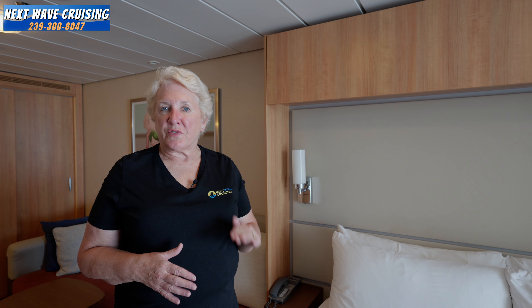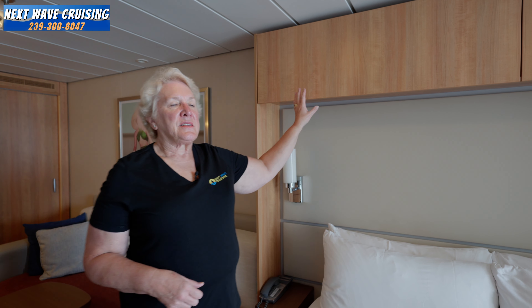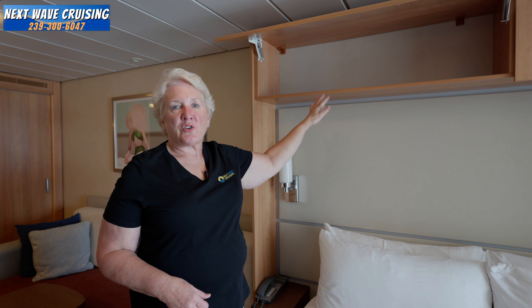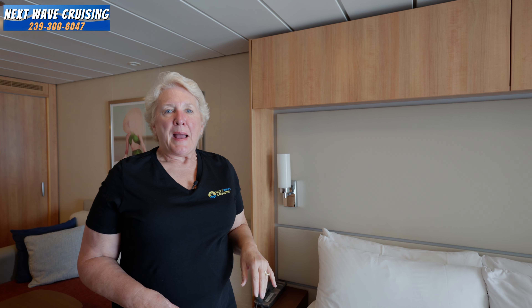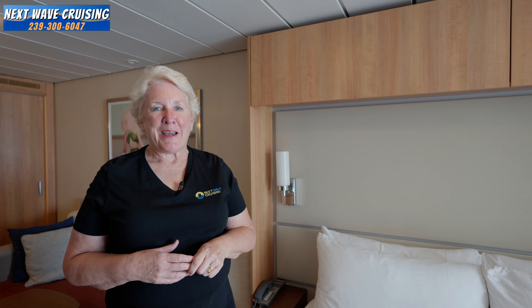Past the living space is the sleeping area. There's a great king-size bed with a nightstand on either side. The nightstands are modest open shelves — not closed drawers — but they're useful for keeping things at the bedside. Above each side of the bed there's additional storage, which comes in really handy. The beds are high enough that your suitcases will fit underneath after you've unpacked. From this angle you also have a great view out to the balcony.